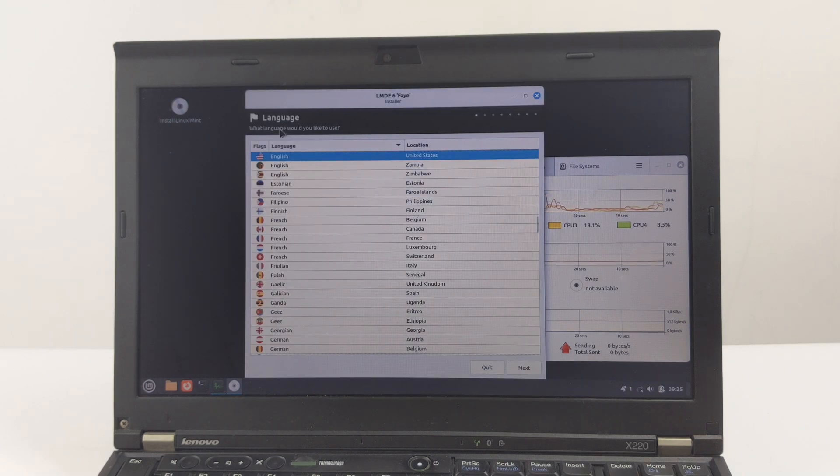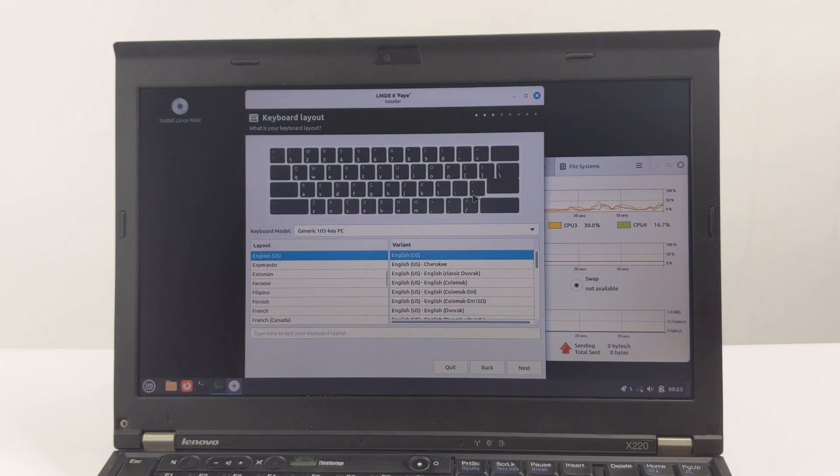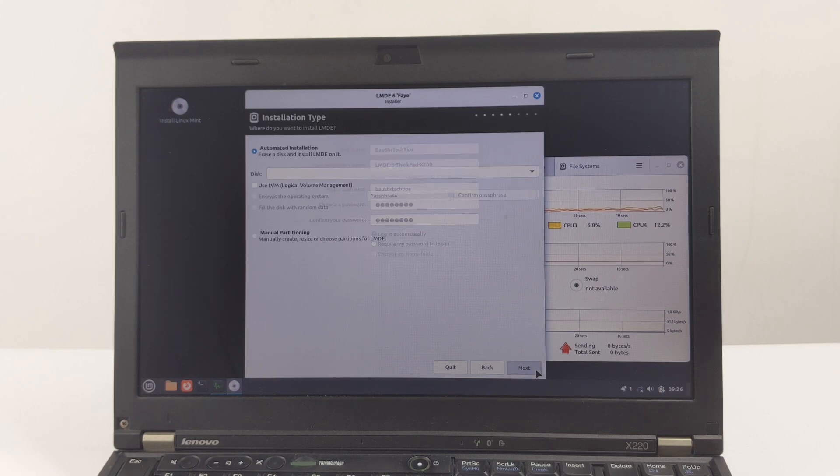The installation program is very user-friendly and will guide you through the entire installation process step by step. Step 1: select your preferred language and click Next. Step 2: click your location on the map or enter your city — this will set your time zone. Step 3: select your keyboard layout; you can test it in the provided text box, then click Next. Step 4: create your user account. Enter your name, computer name, username, and password. You can also choose to log in automatically or require a password to log in. Remember your password as you will need it to log in and perform administrative operations in the future.